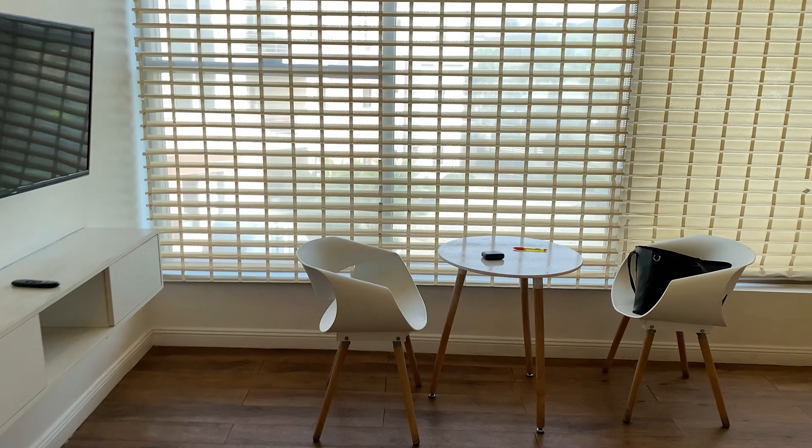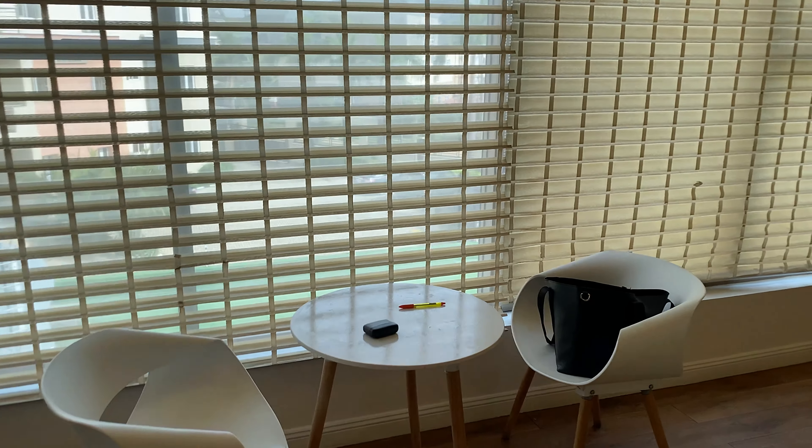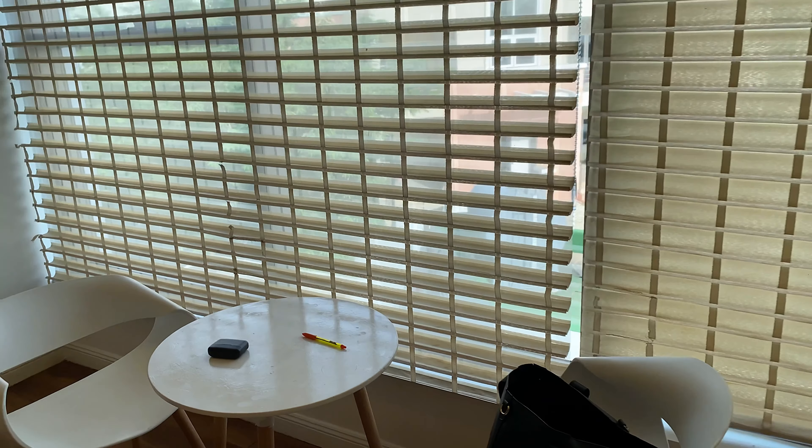This is what I call the master bedroom. Guys, this is my favorite part of this apartment — this sit-out. This is my favorite part.